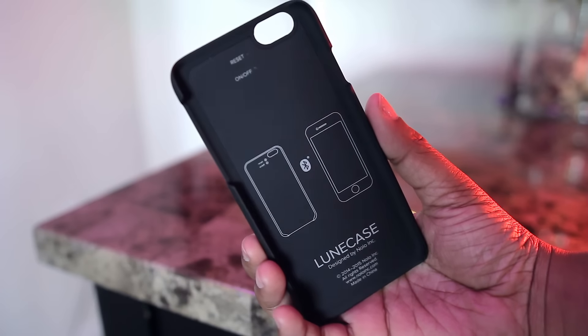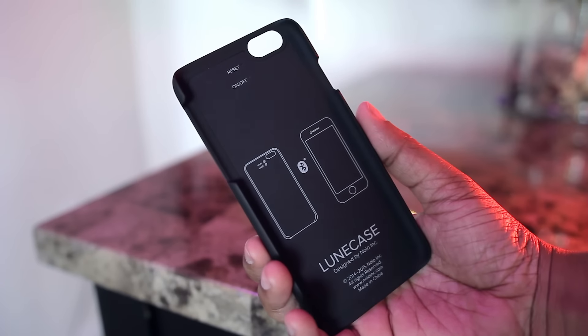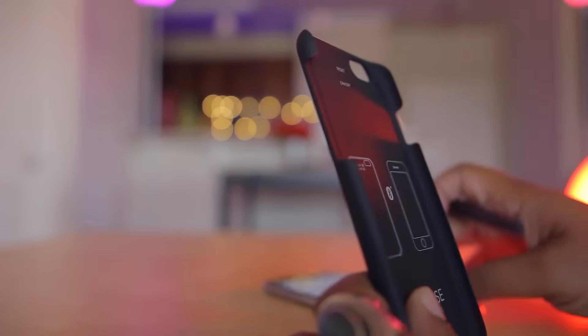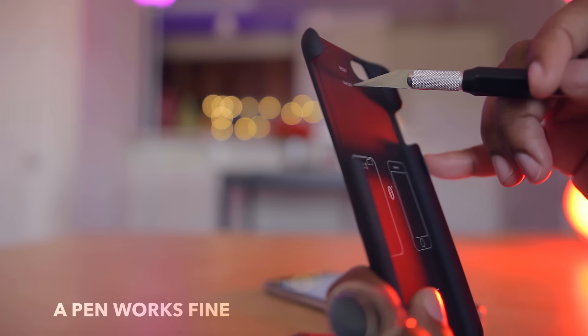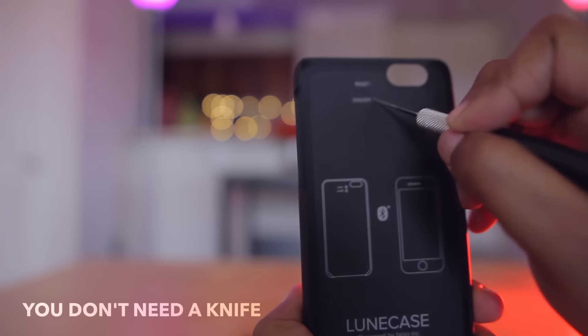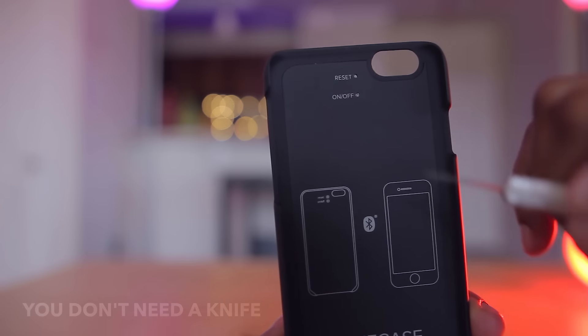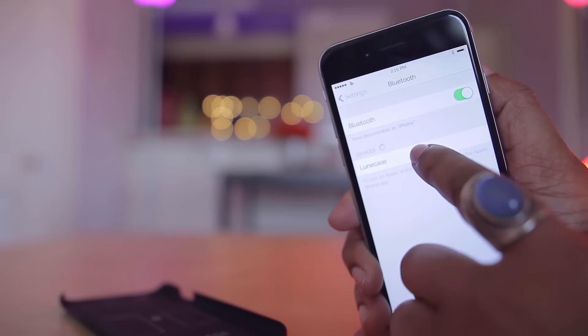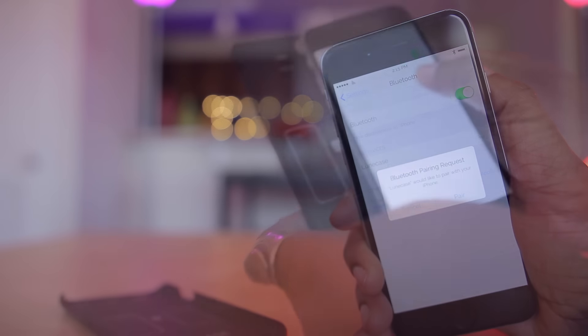Taking a look at the inside of both cases, there's a little information at the bottom but at the top we have two buttons: reset and on/off. The case works via Bluetooth, so to get it up and running you first must turn it on by using a sharp object to apply pressure to the on/off button for several seconds until the glowing element flashes on the front of the case. From here you pair it with your phone via settings and then just place the case on.